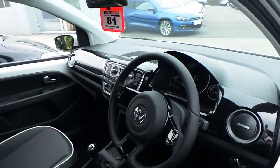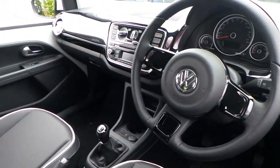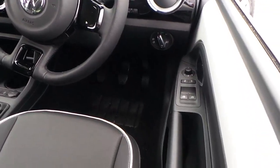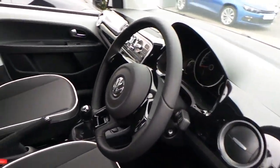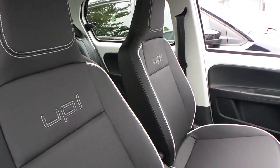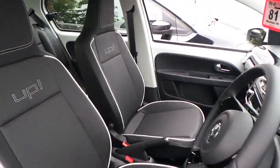This car has got delivery mileage and comes with a massive saving. Front electric windows both sides, front driver side as well, and full leather look interior with up-stitching on the seat.